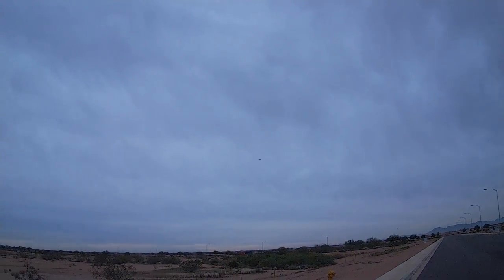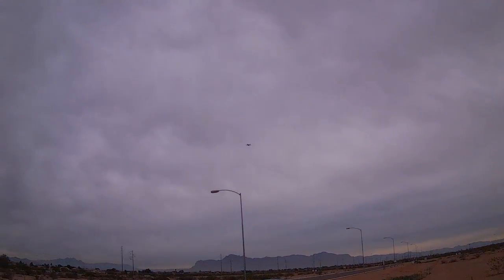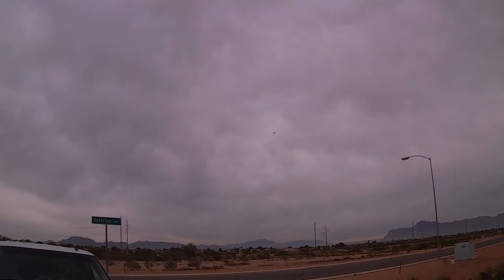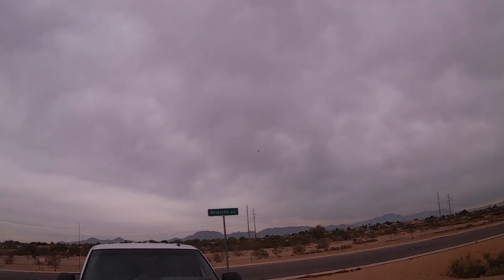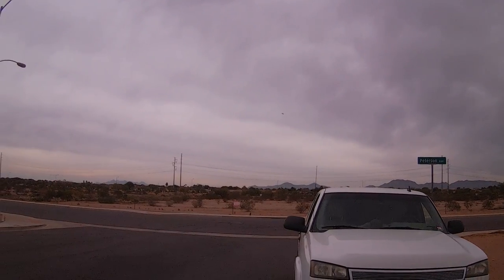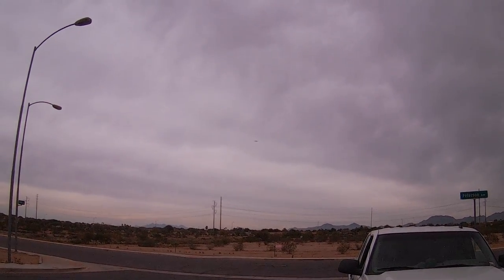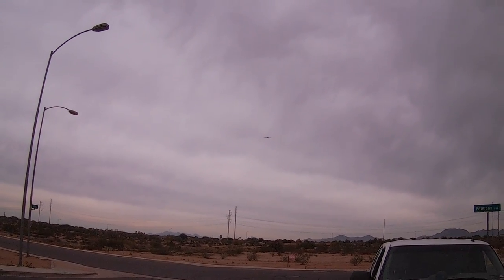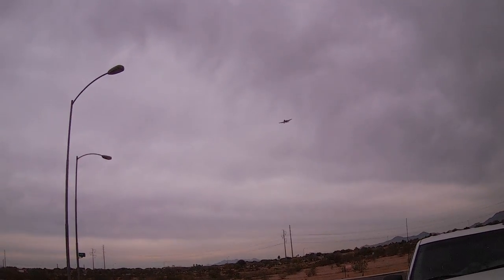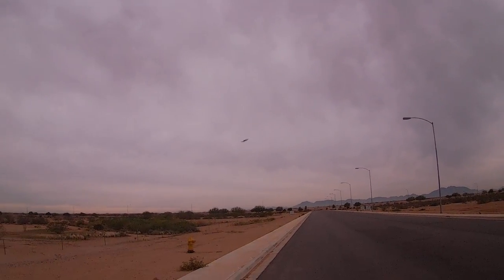At half throttle this plane flies really nice, I'm just nervous. Trying to set it up for a landing here. That was close. See how the slow flight is.